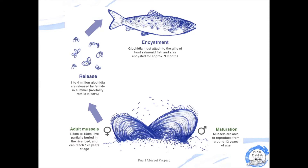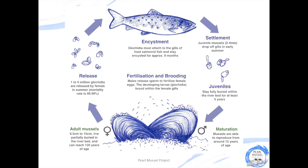During these nine months, the glochidia go everywhere the fish goes, and once they're large enough, they will fall off the fish's gills and land on the riverbed. If the riverbed is clean and well oxygenated, the juvenile mussel will bury itself in the riverbed and stay here for about five years, growing and developing into an adult mussel.